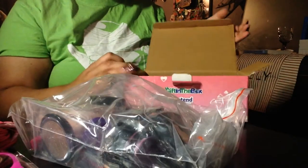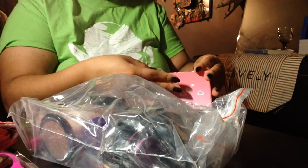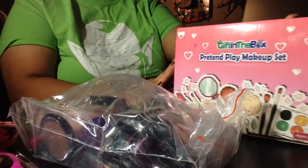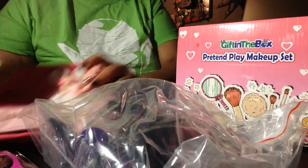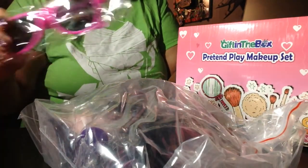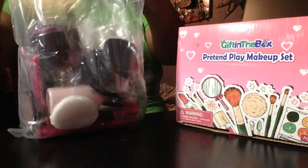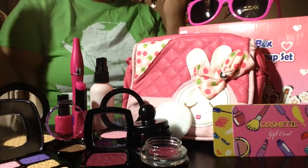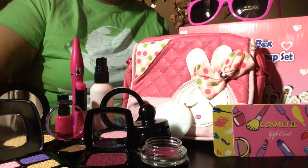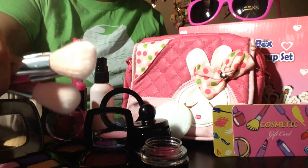Now that we've seen the purse and the gift cards and the sunglasses, let's move on. Boom — look at how cool all of this makeup is! I really like these brushes they sent.